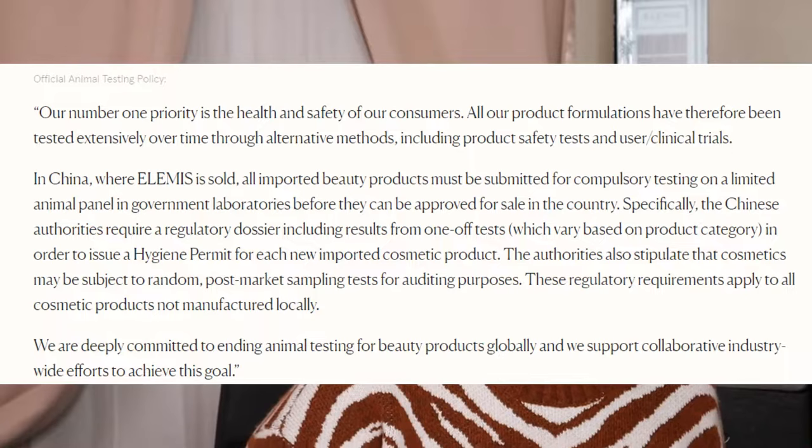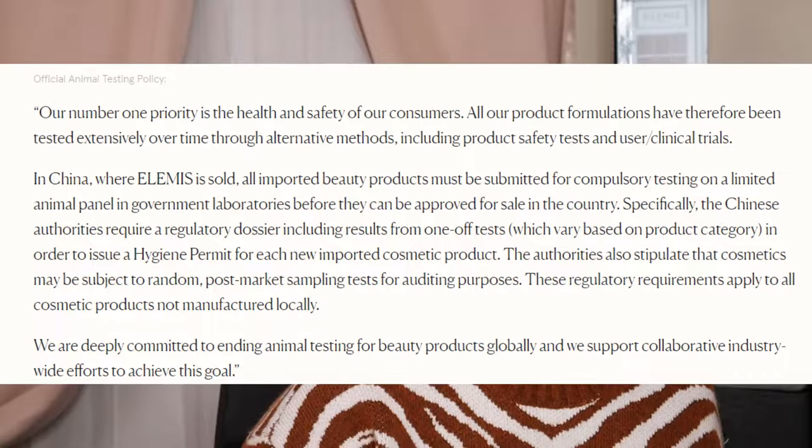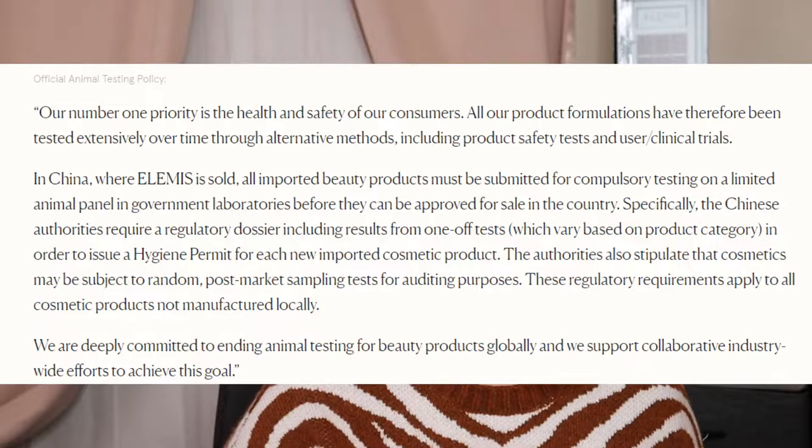This could be a whole separate video to talk about cruelty-free in China. I have an old video on it, but the laws are changing. Basically, it is sold in China and the Chinese authority do require some testing from one-offs — not that every product is, but they may be subject to random post-market sampling. So for that reason, I don't put them as a cruelty-free brand. They are also owned by L'Occitane, who is not cruelty-free either. Elemis is helping to get the laws changed in China, so we can cross our fingers.